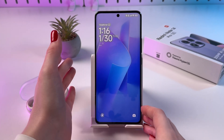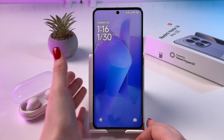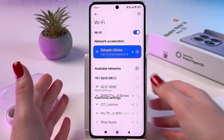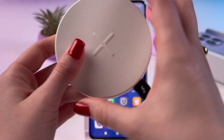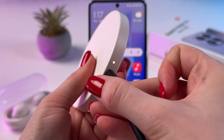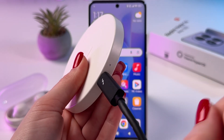Let's find out whether this Redmi Note 14 Pro supports wireless charging or not. I have my wireless charger here and as you can see it is working — this indicator lights up.